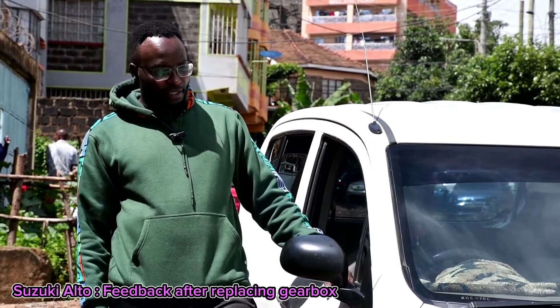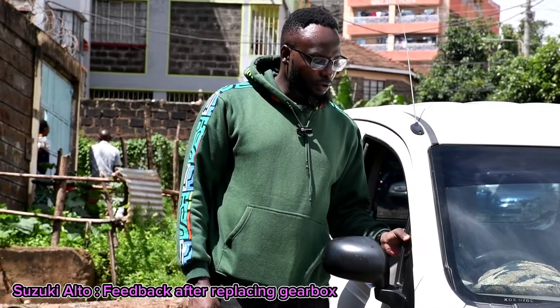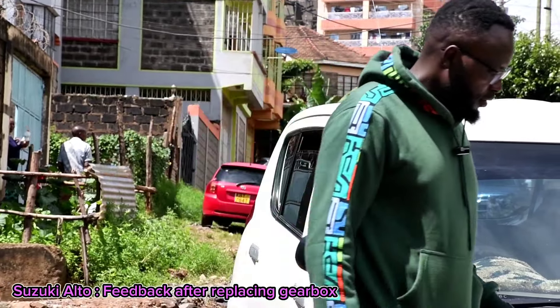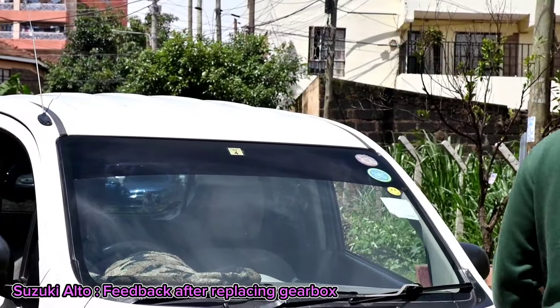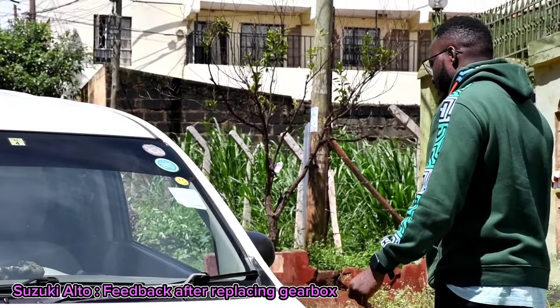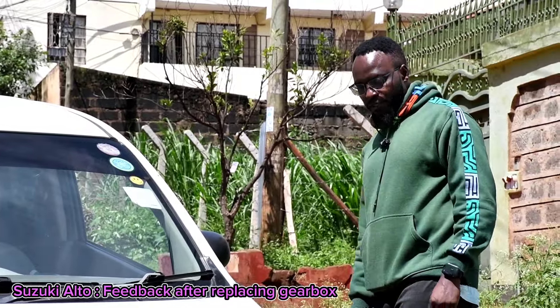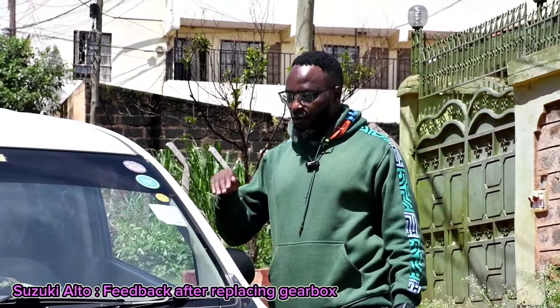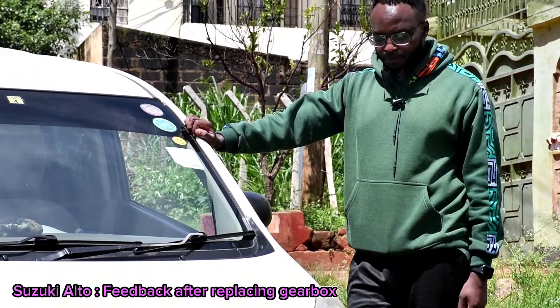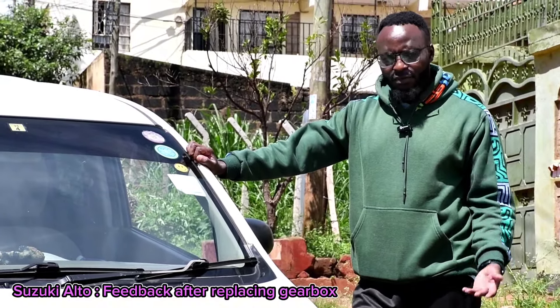I don't need to open the car or open the bonnet to show you anything about it. But there are a few things I want to explain to you. The gearbox that I replaced triggered a lot of reaction online, because some people are saying replacing a second-hand gearbox is very inefficient — it will be as bad as the one that I removed.